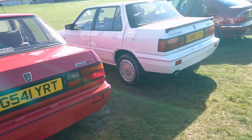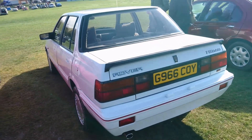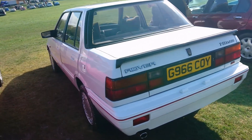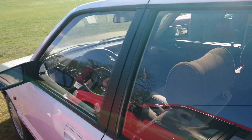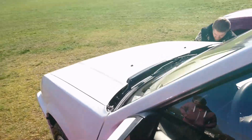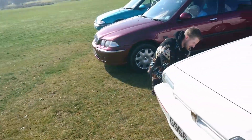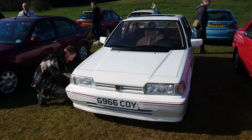Oh, and then — oh, viewers — a 216 Vitesse EFI in left-hand drive! Wow. This is very special. This would be an '89 — I think only an '89 this would be. It had the 1.6 S-series with electronic fuel injection. That is in amazing condition.